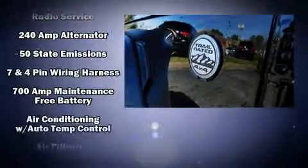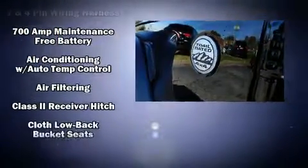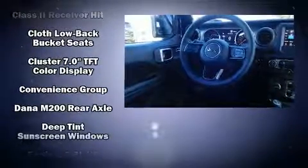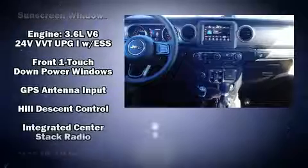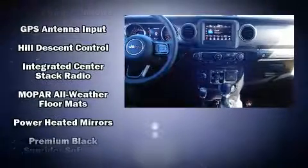Passengers are protected by various safety and security features including dual front impact airbags, integrated rollover protection, traction control, brake assist, a security system, and four-wheel disc brakes with ABS.